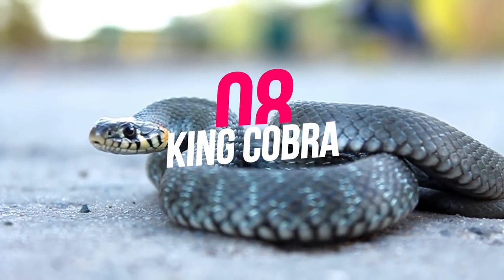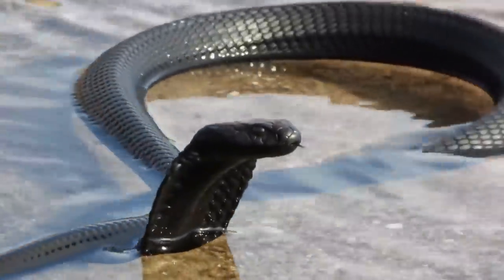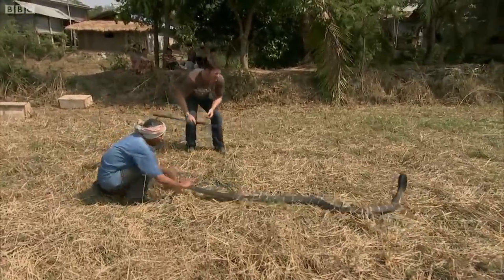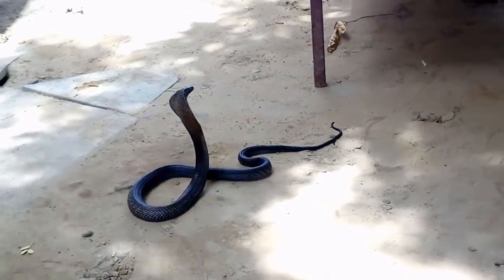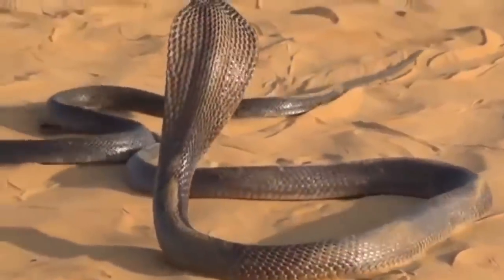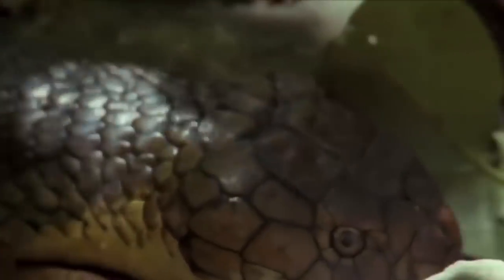Number 8: King Cobra. One of the biggest snakes in the world, the King Cobra can be found throughout Southeast Asia. This snake can grow almost 20 feet long and can push its upper body up to stand upright like a human. It also has an iconic hood around its face that flares out when threatened. King Cobras are venomous, and even though their venom isn't very strong, they can inject enough in one bite to kill 20 humans, or an entire elephant.